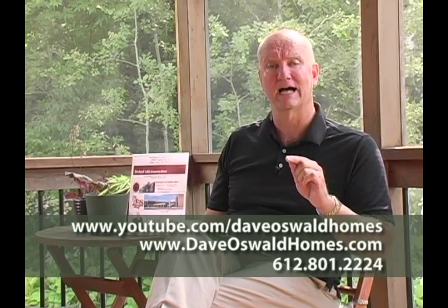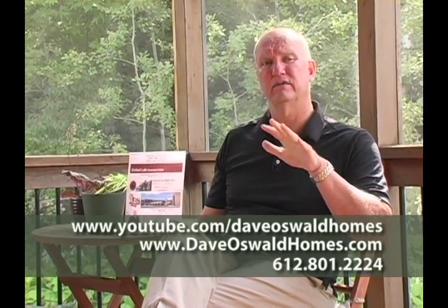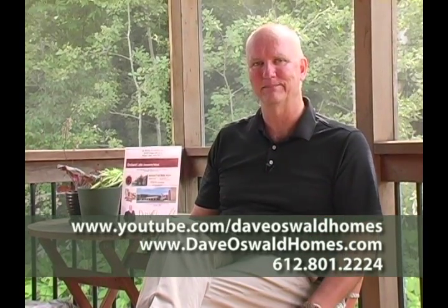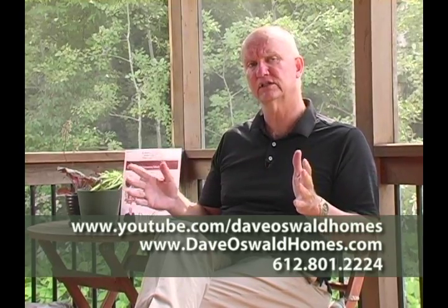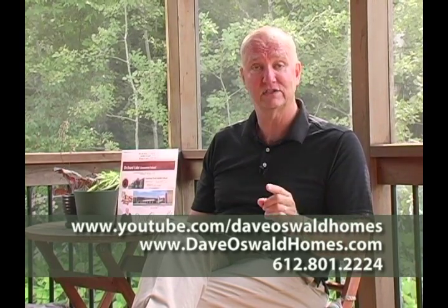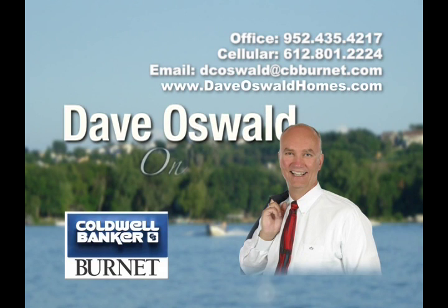You can see all the videos of my listings at youtube.com/DaveOswaldHomes. You can get all the details of this listing and all my listings and anything else on the MLS at DaveOswaldHomes.com. If you have questions about this or any other listing, or you'd like to go out and see some homes, give me a call — I answer my phone seven days a week at 612-801-2224. Thanks again for joining me today. I look forward to seeing you next time on tour.